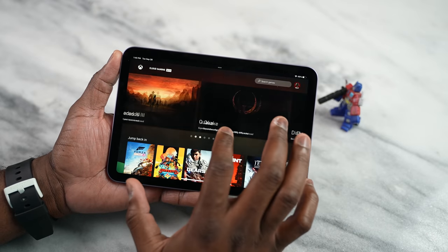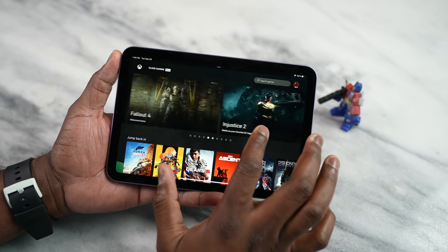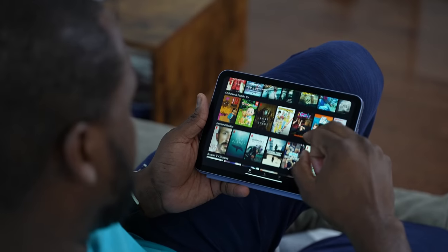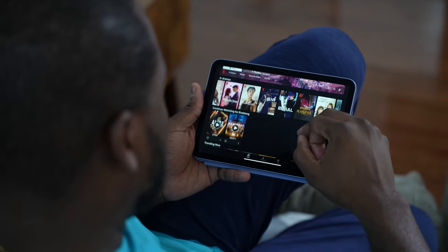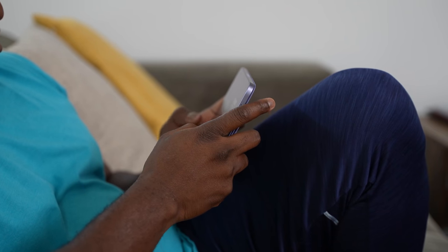A lot of people use iPads for entertainment — whether you're watching content, Netflix, on the couch, on the bus, on the train, wherever you are. It is easy to consume content on this. It's got enough real estate, it looks sharp, the display is vibrant, and it's very easy to hold in one or two hands and actually enjoy your content.